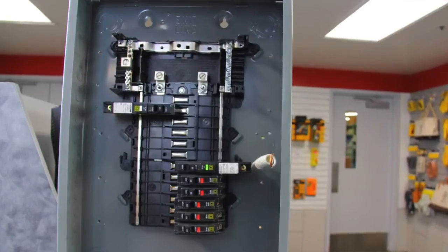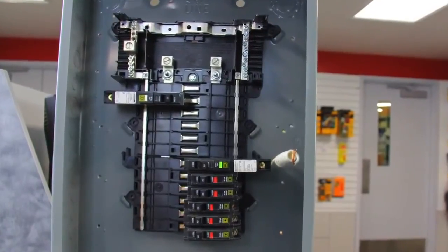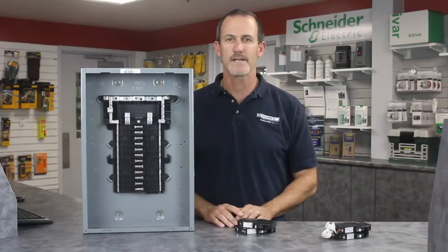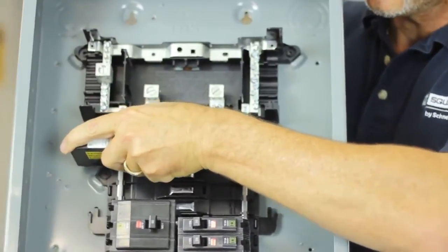We've developed an innovative method that completes the branch-neutral connection for you on CAFI protected circuits, and as you can see, the pigtail is gone. It's been replaced by an innovative connector that plugs on the load center and completes the branch-neutral for you.